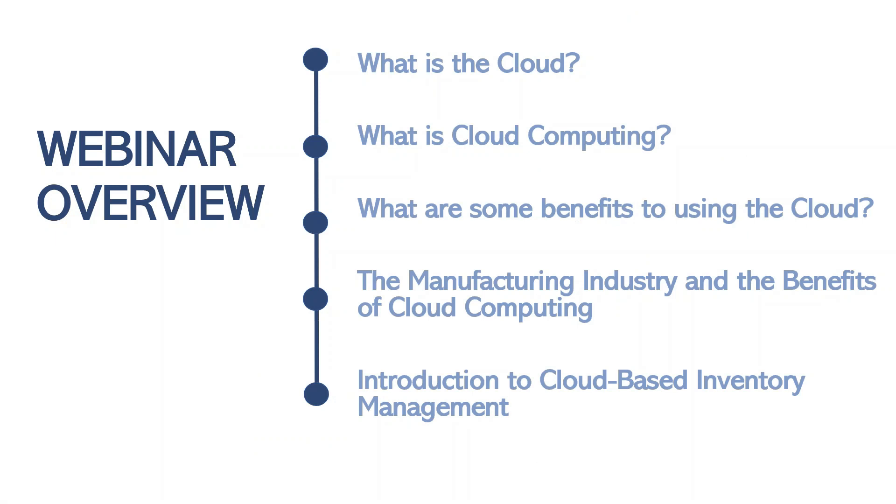In this webinar, we'll be talking about what is the cloud, what is cloud computing and some of the statistics around that, what are some of the benefits of cloud computing, benefits in manufacturing that might already exist at your facility today, and we will end with a small introduction to cloud-based inventory management.